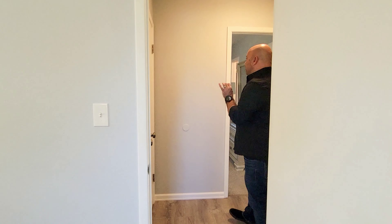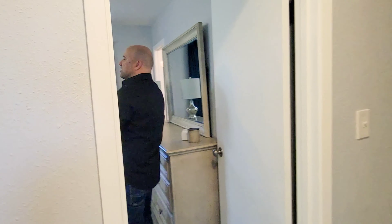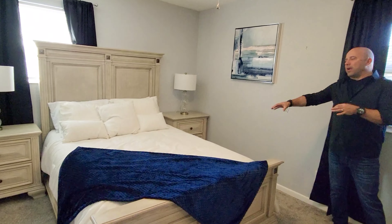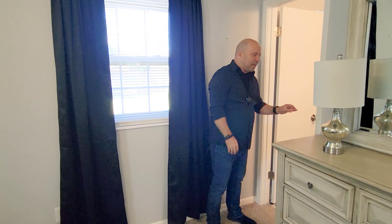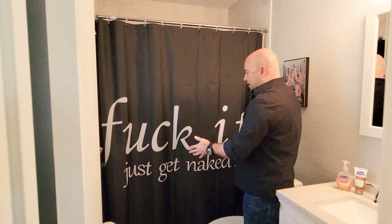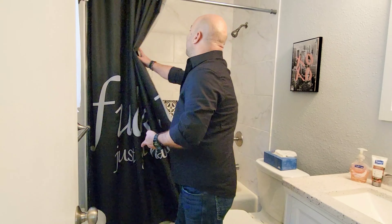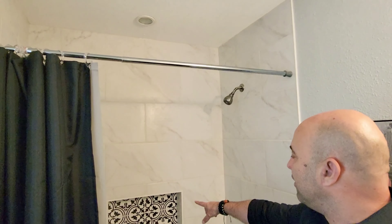When this house was built in 1974, it was actually just a 3-2. This was the original master bedroom, which is now just a bedroom with a bathroom. This is also updated — the actual bathroom here. You got a nice tile shower, nice and updated tile all the way up, and a nice little feature wall there as well.